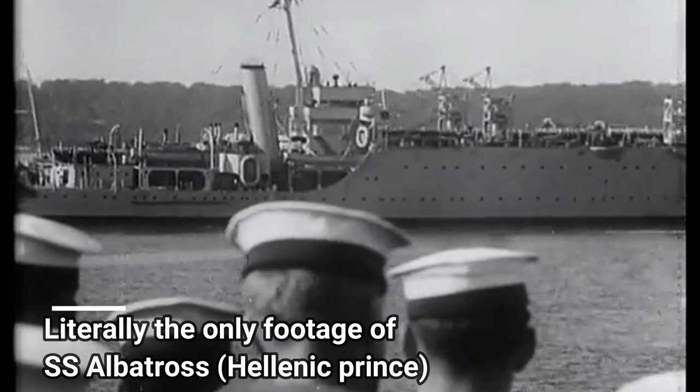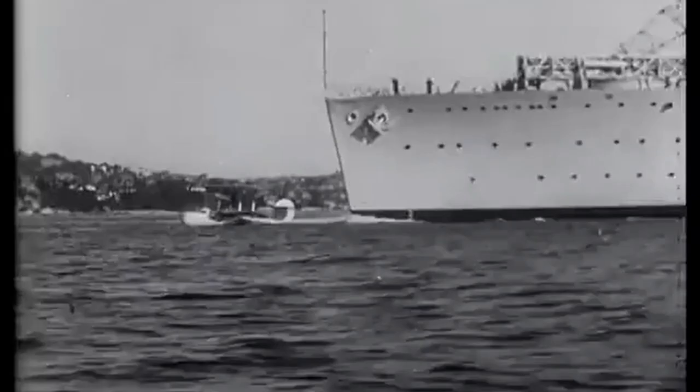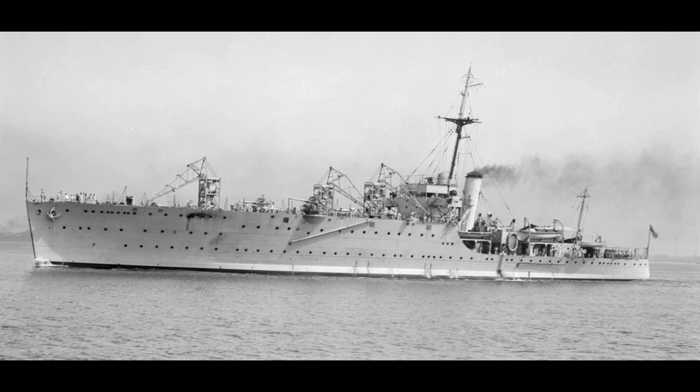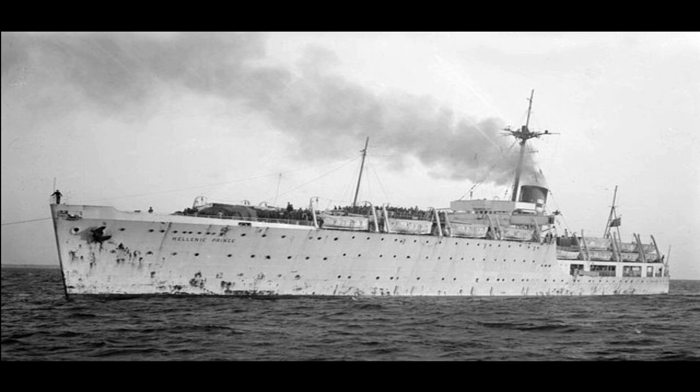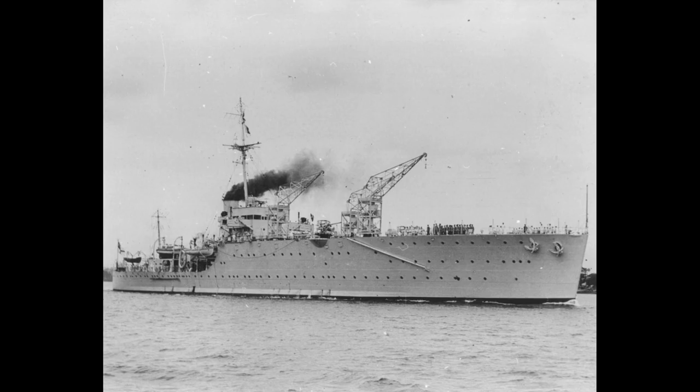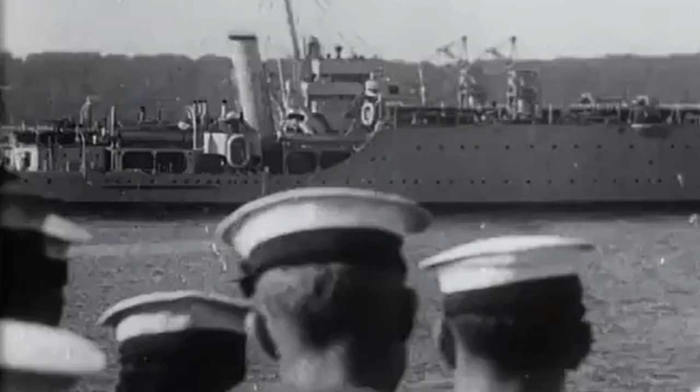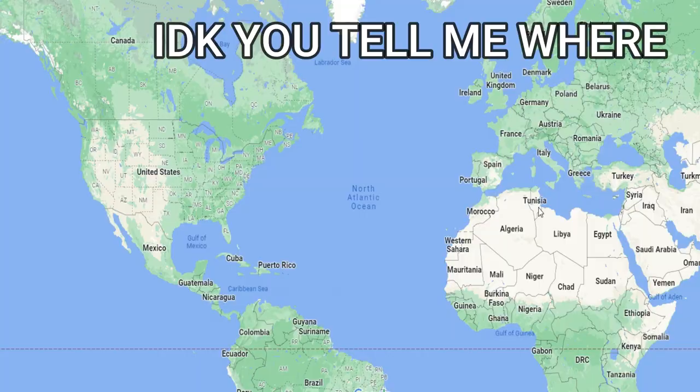One of these unlucky ships was a reasonably sized warship that was bought from the Australians, which would soon be known as the infamous SS Hellenic Prince — a rather fitting name for a ship that was overall bad in every way possible. The idea was to convert this tired old warship into a cruise ship or ocean liner to carry refugees through the seas and into new lands. The original name for this warship was the HMAS Albatross.